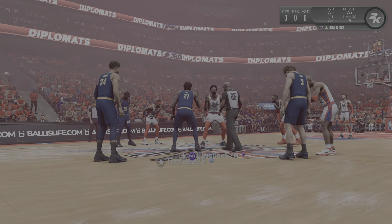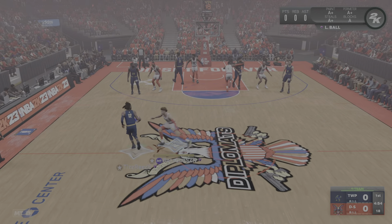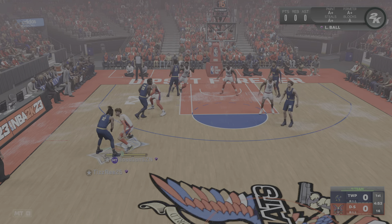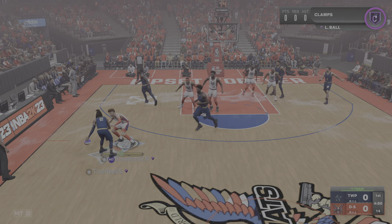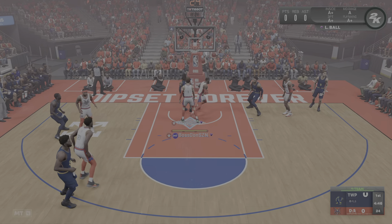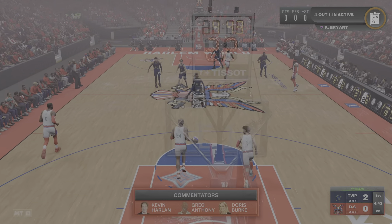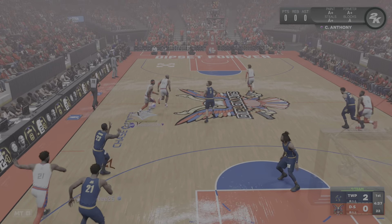Here we go. Philadelphia will get the first possession. Morant scanning the floor, beats the screen, and then Morant sends it in. Yeah, that's fire right there. Morant practicing for the dunk contest. I see you, young fella.